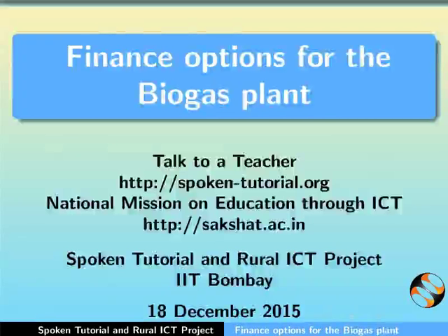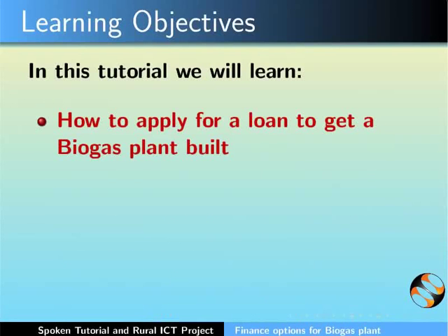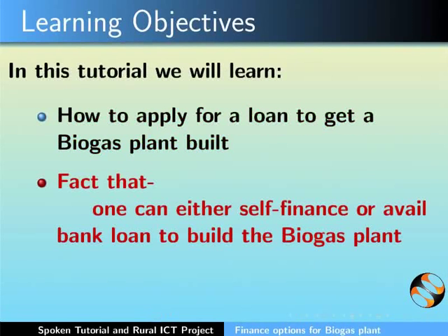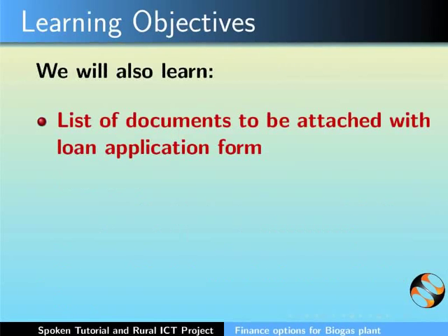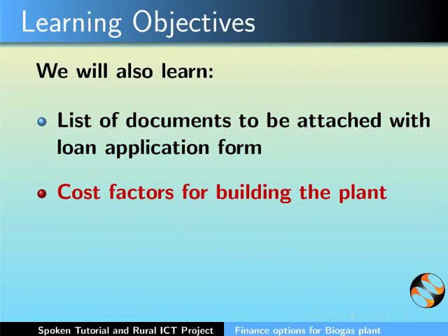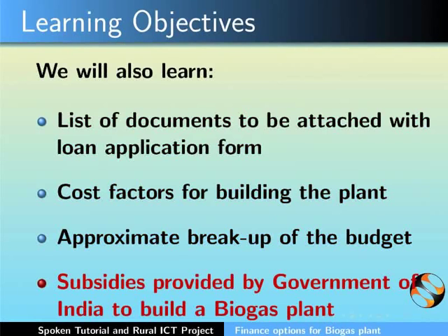Earlier we learnt about biogas and the benefits of having a biogas plant. In this tutorial we will learn how to apply for a loan to get a biogas plant built — whether to self-finance or avail a bank loan, the prerequisites required, list of documents for the loan application, cost factors, approximate budget break-up, and subsidies provided by the Government of India.